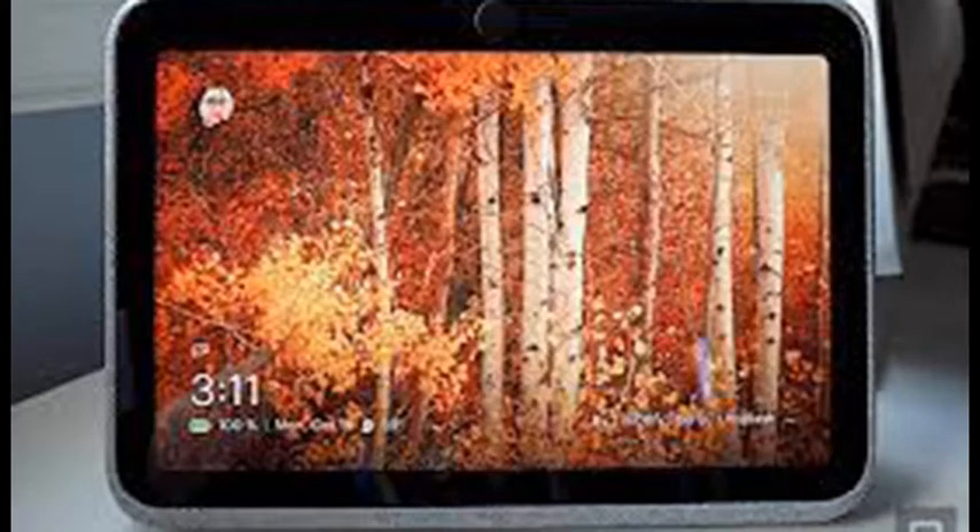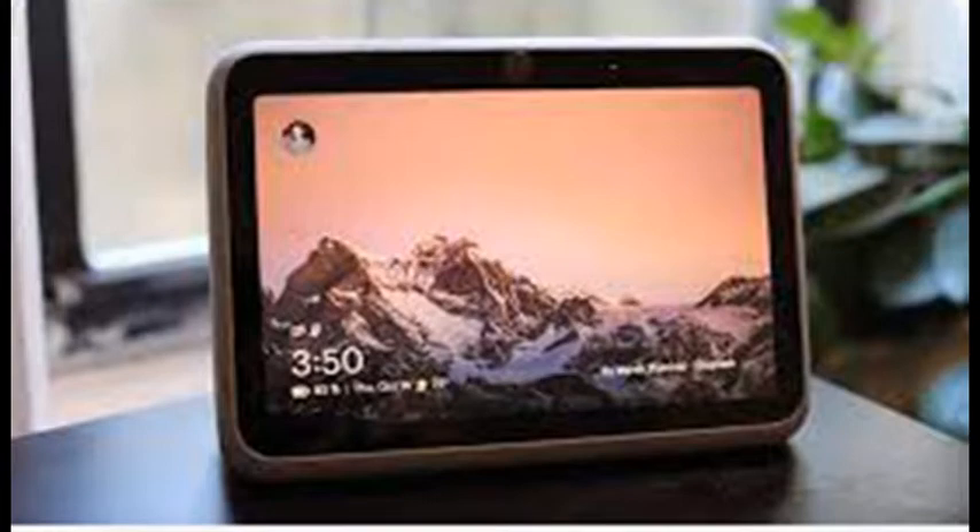The Facebook Portal Go is a unique smart display with a built-in battery and a handle so you can easily move it from room to room, but it also comes with some surprising limitations.